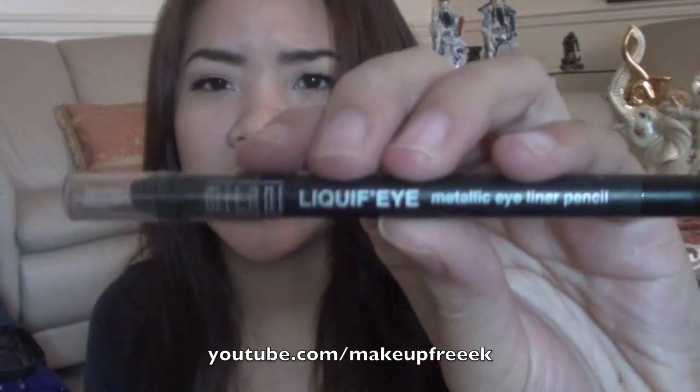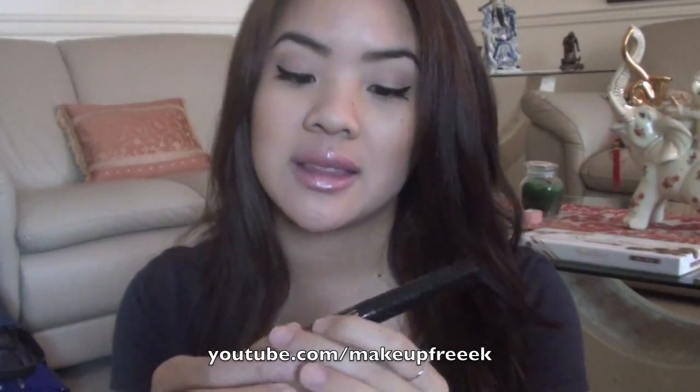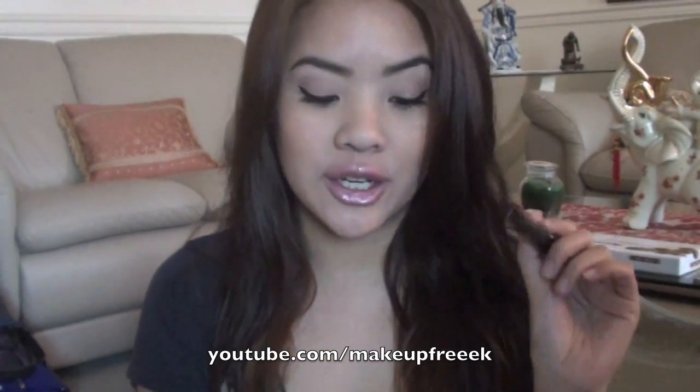My favorite eyeliner of the year would have to be the Milani Liquify Metallic Eyeliner Pencil. It's amazing — great, creamy, and pigmented, but it doesn't bleed or smear. I always set it with an eyeshadow so it doesn't bleed. And then I have this liquid liner, the Maybelline Line Stiletto — I love any liquid liner with a felt tip. The L'Oreal Liner Intense is exactly the same to me, so whichever is on sale at your drugstore, I recommend you pick up that one.